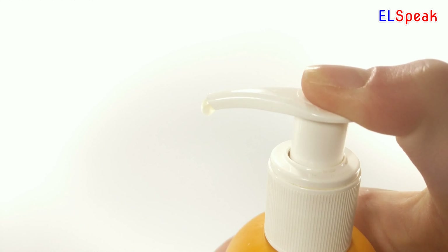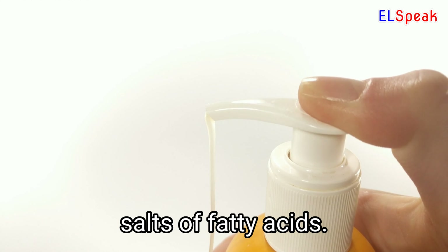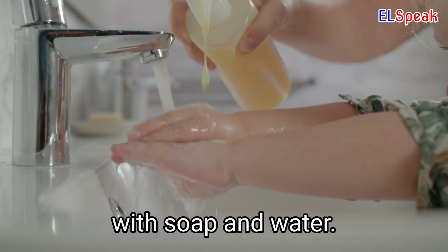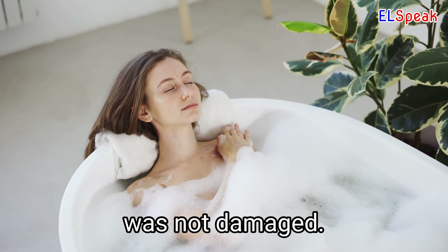Soap. Soap is a substance used for washing, composed of a mixture of sodium salts of fatty acids. The doctor recommended she use a special soap for her sensitive skin. He washed his hands with soap and water. She used a gentle soap to ensure that her skin was not damaged.